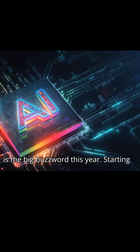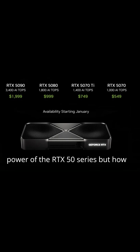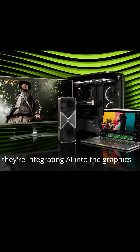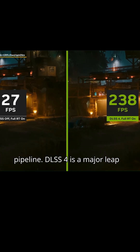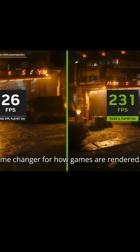It's clear that AI is the big buzzword this year. Starting with NVIDIA, it's not just about the raw power of the RTX 50 series, but how they're integrating AI into the graphics pipeline. DLSS 4 is a major leap, and the RTX neural shaders could be a game changer for how games are rendered.